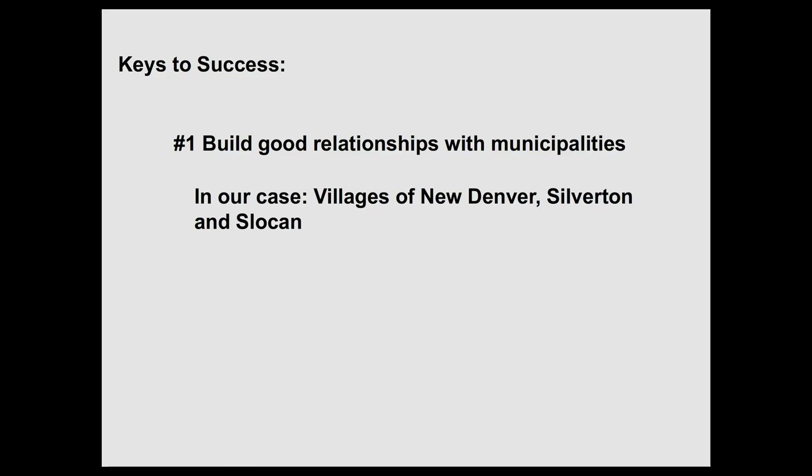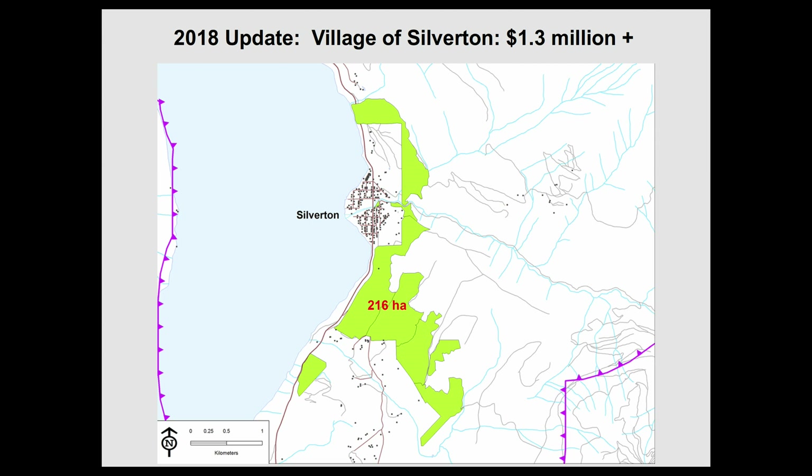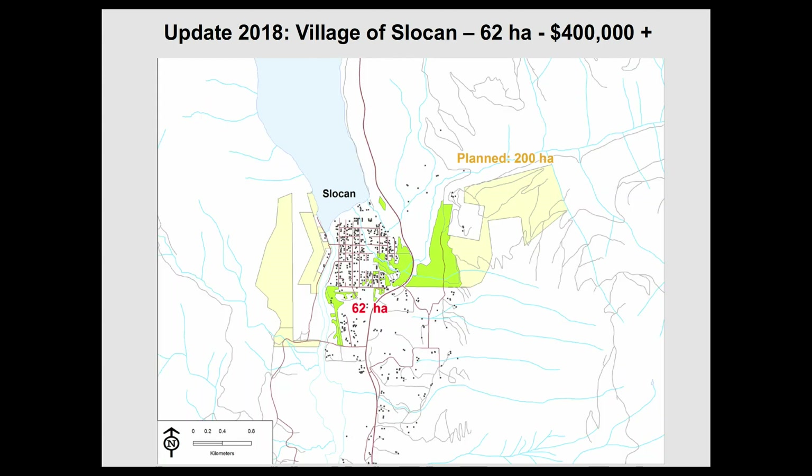A key success factor is to build good relationships with municipalities — in our case the Village of New Denver, Silverton, and Slocan. Since the 2018 update: Village of New Denver, $675,000, 75 hectares done. Village of Silverton, $1.3 million, 216 hectares done — that's our first completed fuel break, by the way. Slocan, 200 planned, 62 done.